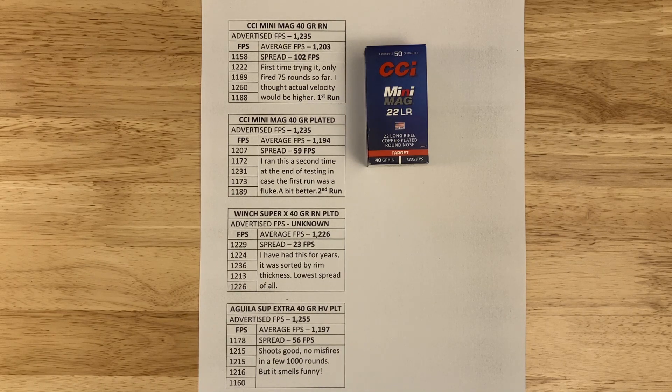Very reliable — no misfires with any CCI product. Since making this chart I shot two matches with it, about 400 rounds total, and have had no malfunctions or misfires.